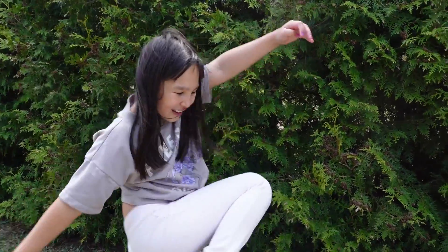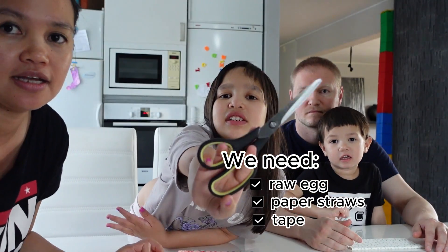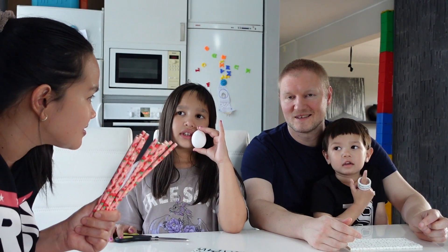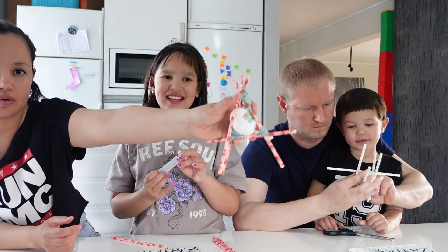Hailey and Kian, are you ready for the next experiment? Yeah! The next experiment is the Egg Drop Challenge. We have two raw eggs — one for the boys team and one for the girls team. We have straws, tape, and scissors. We'll try to protect this raw egg from breaking when we drop it from a high surface. We have 10 minutes to do this challenge. Are you ready? Let's do it! Timer starts now!